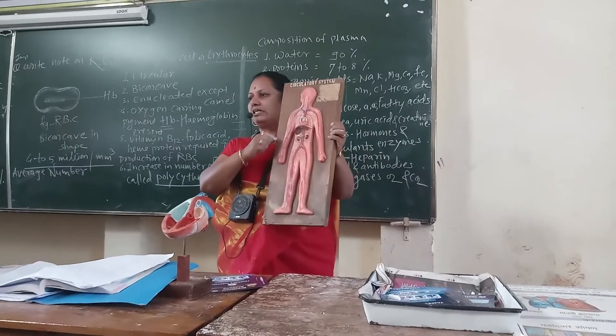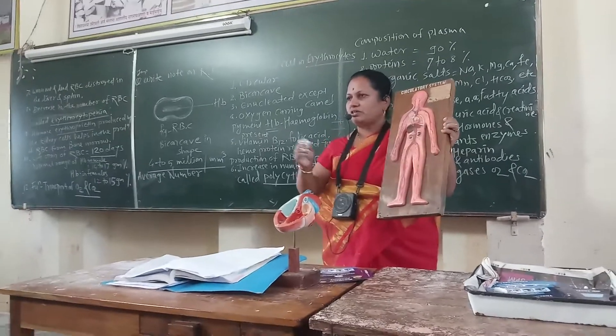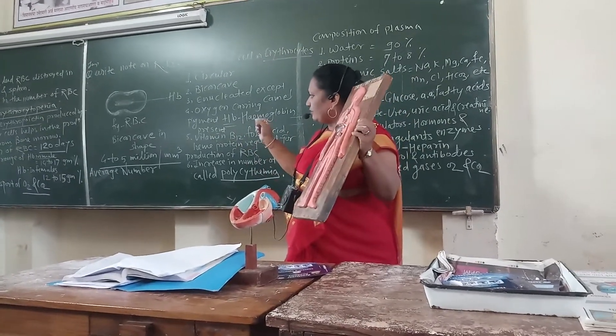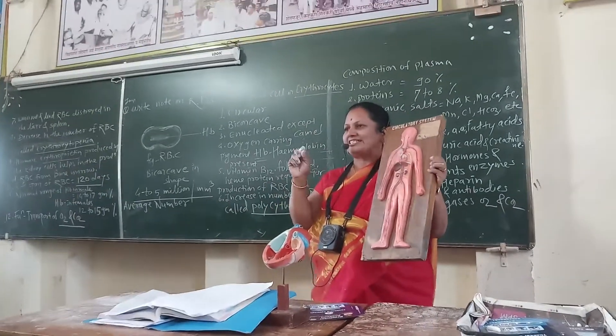Red blood cells are produced inside the bone marrow of long bones, due to the hormone erythropoietin produced by the cells of the kidney.